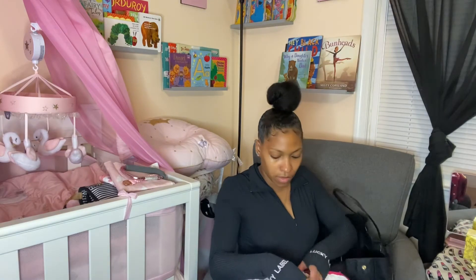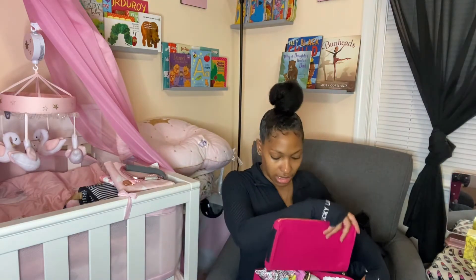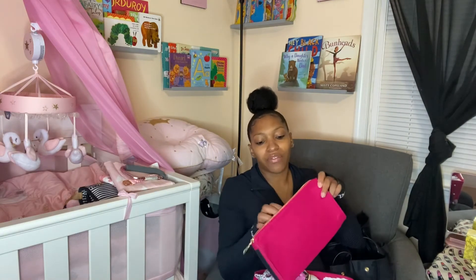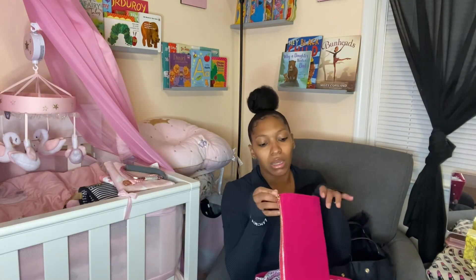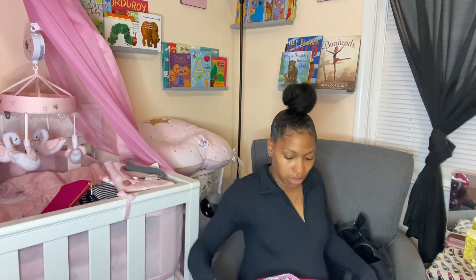All right, so this is the caddy. It has velcro on the side so you can stick it right down the middle and divide it in half, but that didn't really work for me. You can open it up and put stuff in here. I'll probably honestly use this as like my wallet — that's what I'm really thinking. This is the caddy.